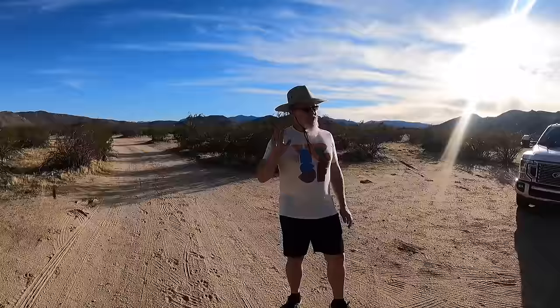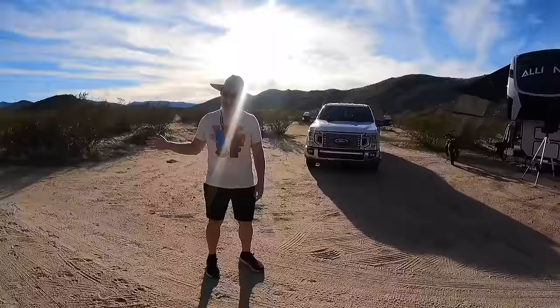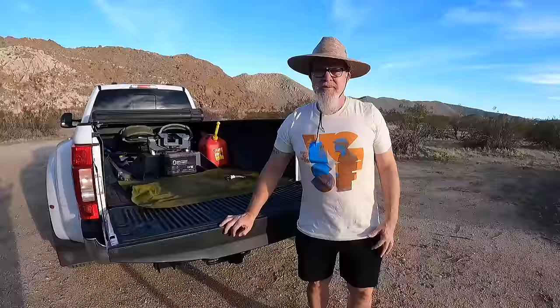We ended up picking a spot that wasn't too far off the highway — you can actually see the highway sign from here. But this place is so quiet. There are cars that go up and down, but they're pretty rare. I rode my bike down the road and it was clear we couldn't go any further. Thankfully, we found this spot right close to the entrance. I was able to pull up there and back it in — it was definitely tight, but we made it happen. It's pretty level, and all in all, it's turned out to be a great spot.